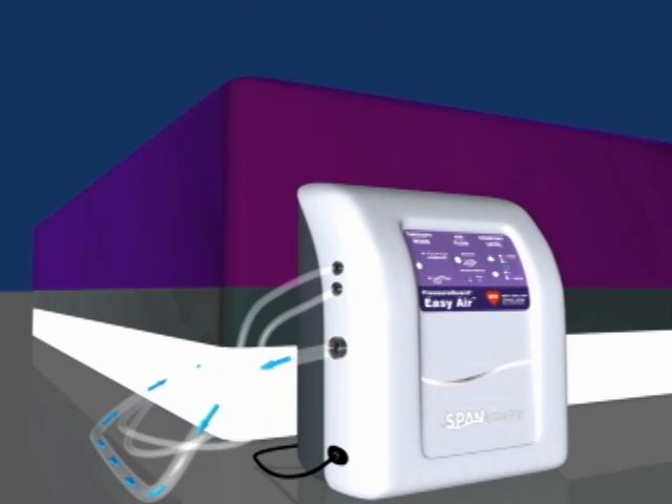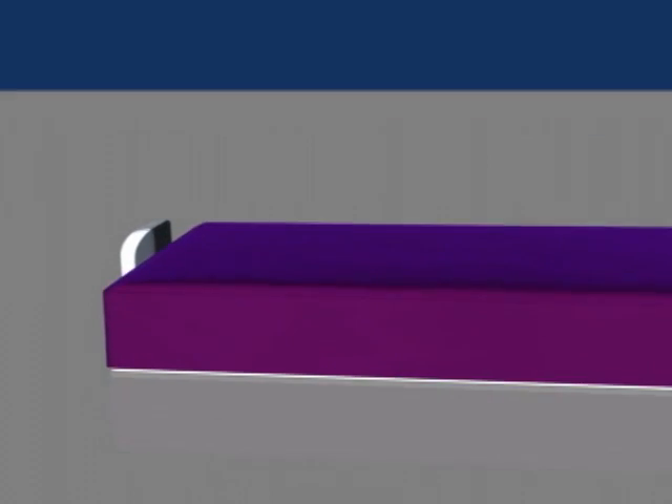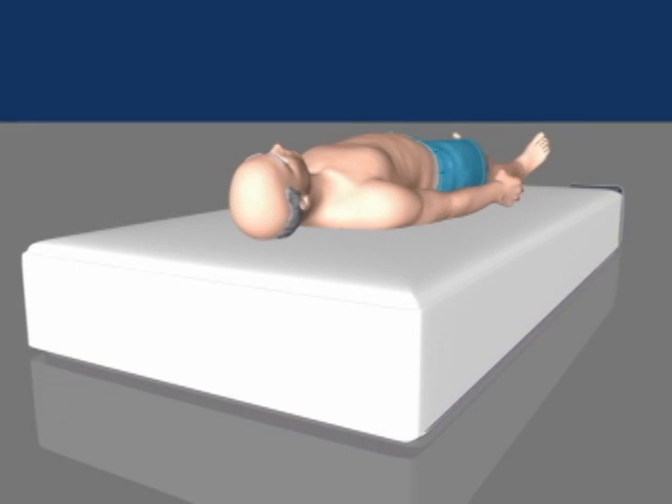The purple Easy Air coverlet is the other key low air loss therapy component. It is vapor permeable but fluid proof. Good design and sound scientific principles contribute to the proven effectiveness of Easy Air low air loss therapy.